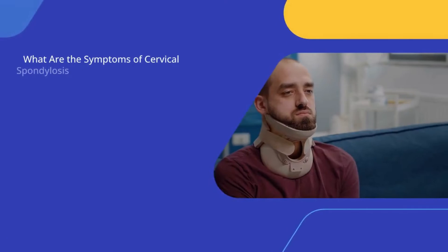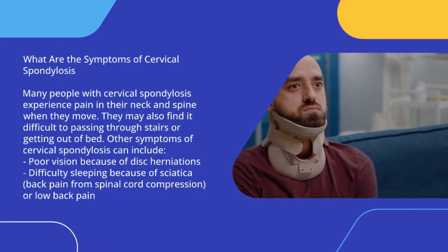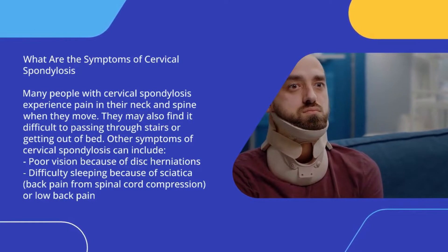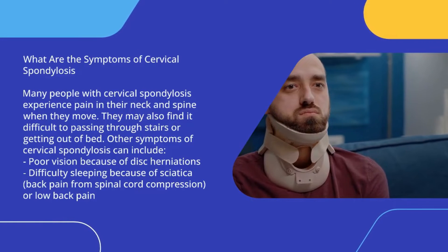What are the symptoms of cervical spondylosis? Many people with cervical spondylosis experience pain in their neck and spine when they move. They may also find it difficult to pass through stairs or get out of bed.